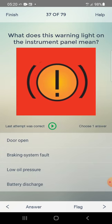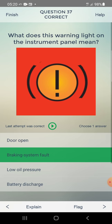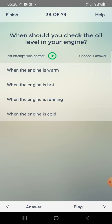What does this warning light on the instrument panel mean? Options: door open, braking system fault, low oil pressure, battery discharge. Answer: braking system fault — second one.